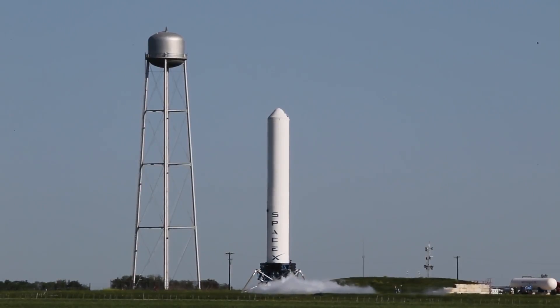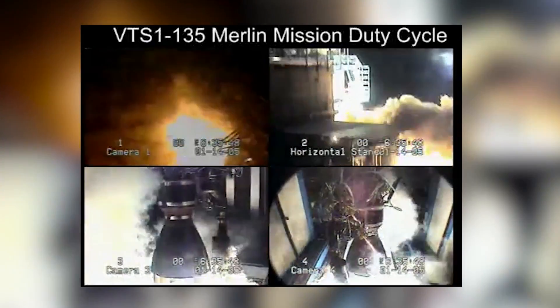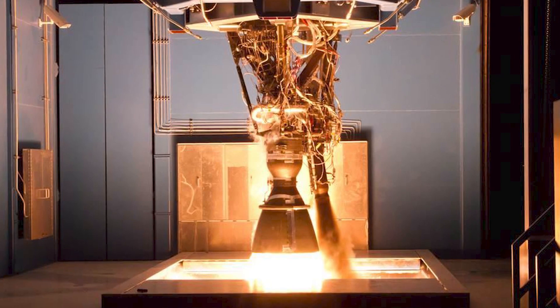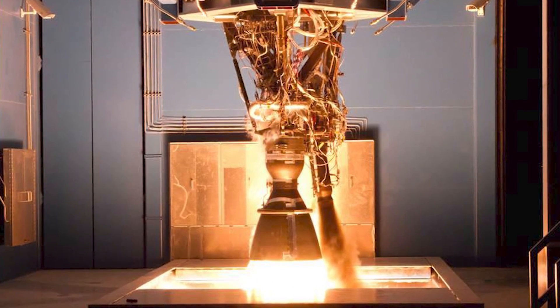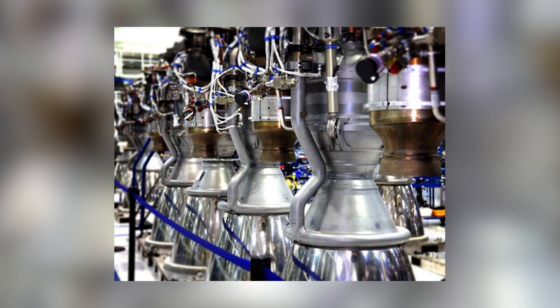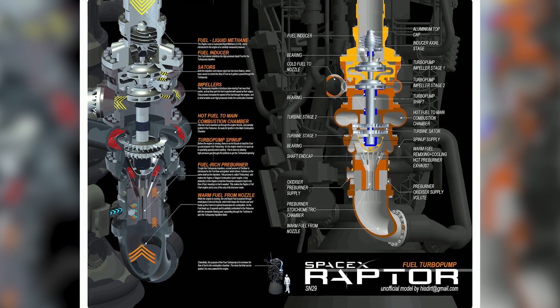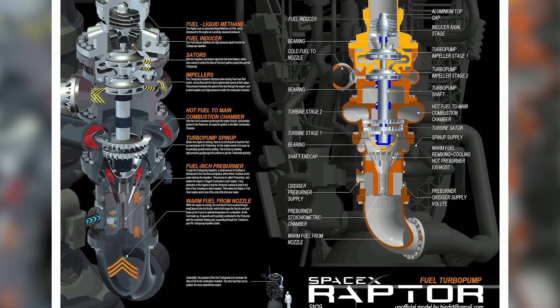There is one more area that Merlin currently outperforms the Raptor. The Merlin engine has the highest thrust-to-weight ratio of any liquid-fueled rocket engine ever, at around 200 to 1, while the Raptor currently has around 107 to 1, but is increasing to 130 to 1. Elon Musk still believes that they'll be able to catch up with the Merlin.